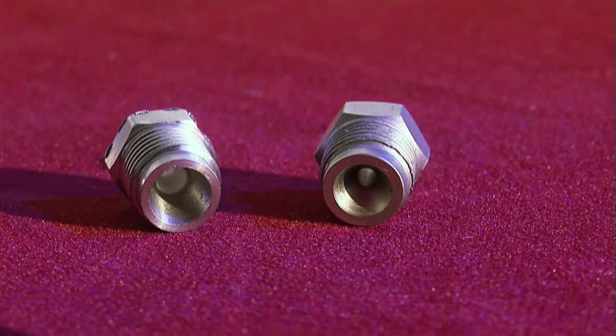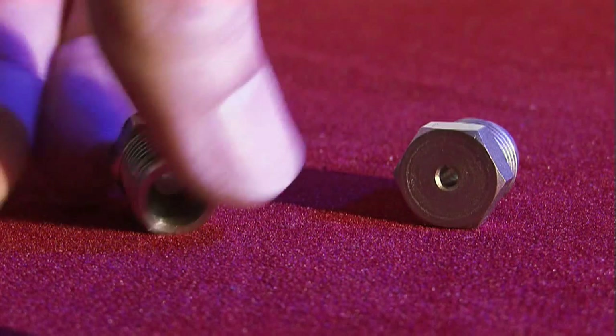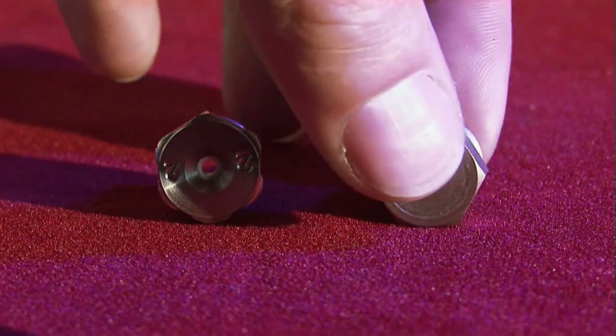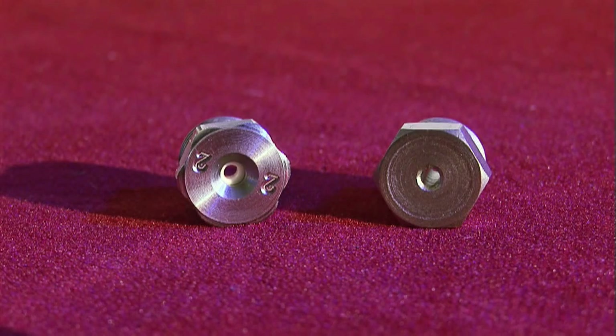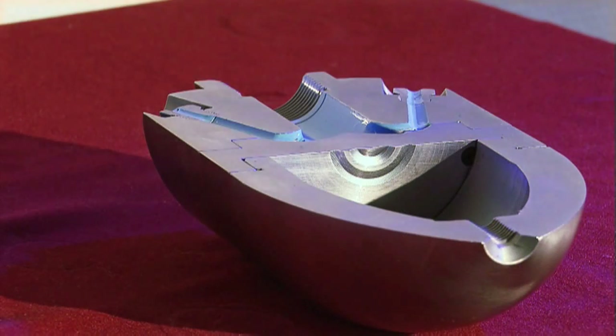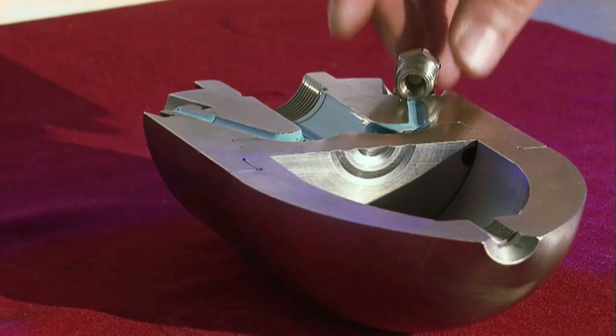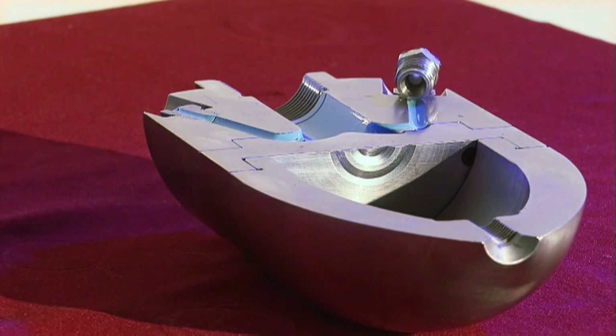When it comes to nozzle inserts, different materials are available. Basically, they are made of either steel, ceramic or titanium ceramic. Whereas steel is of poor wear resistance, ceramic is a rather robust and wear resistant material. Adding special alloys, however, will turn ceramic into titanium ceramic — an extraordinarily robust and wear resistant material.